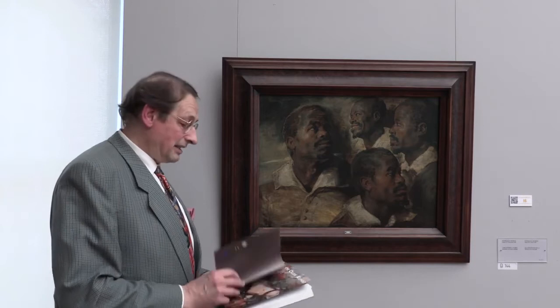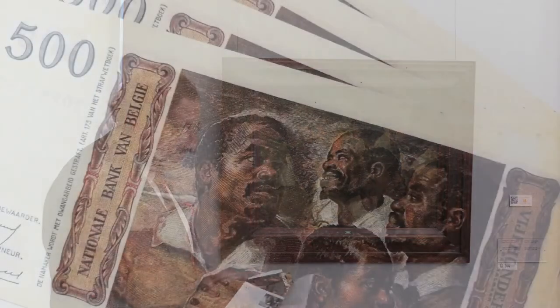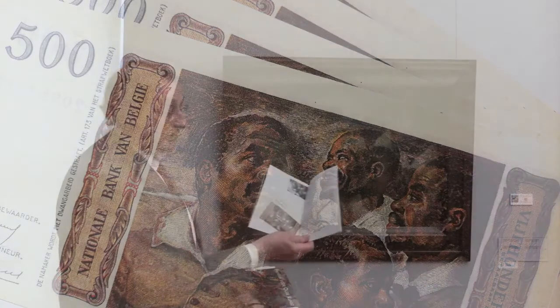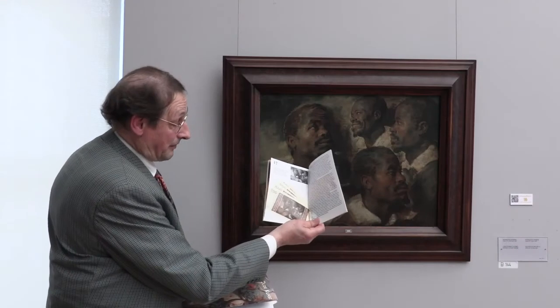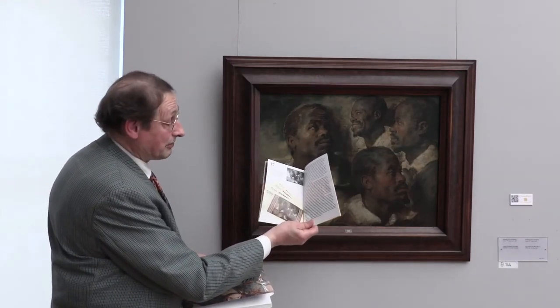There has been an instrumentalization of this: when in 1957 the National Bank of Belgium existed for a hundred years, they printed money with on one side this painting, on the other side the airport segment. So they made such banknotes in 1957 in Belgium.